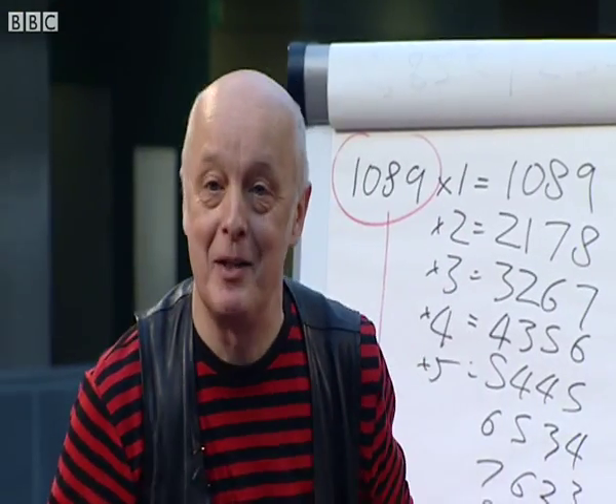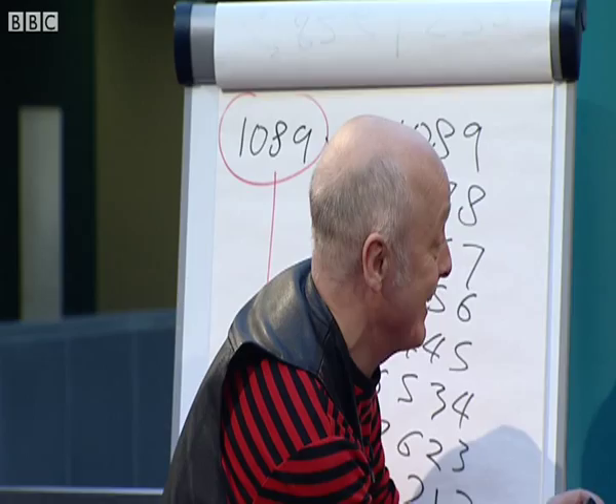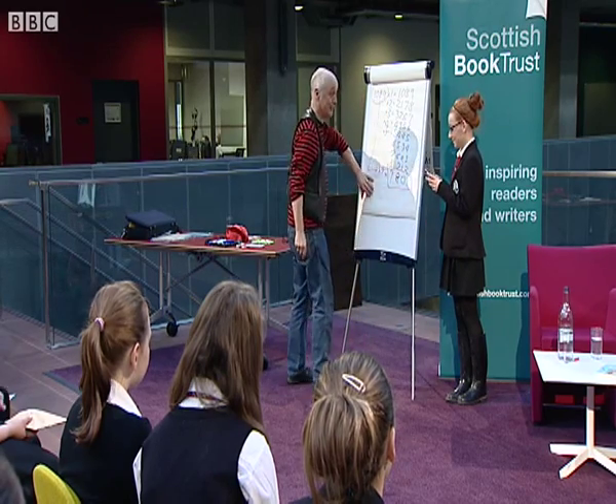I'm going to say thank you, Irene — and I'll tell you why I'm saying thank you, Irene, later on. There you are, calculator. You're right with the calculator.